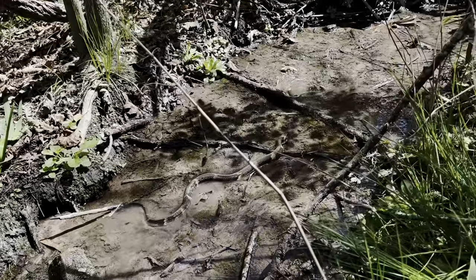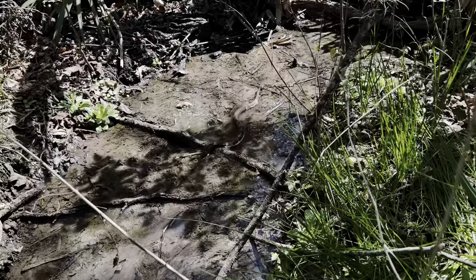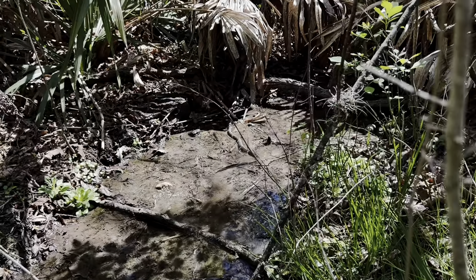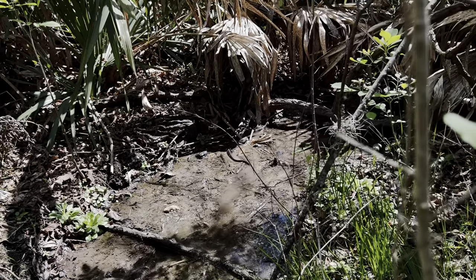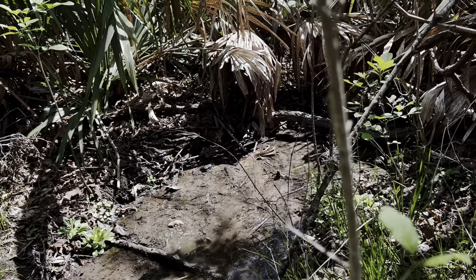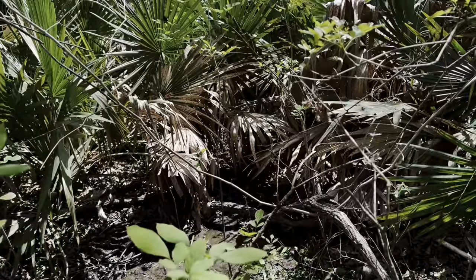That's so cool. She's kind of raising her head — she's like, 'I'm big and bad, I'm a cottonmouth, I promise I'm venomous.' Beautiful. First snake, hopefully that means good things. Snakes are out. Alright, let's keep moving.